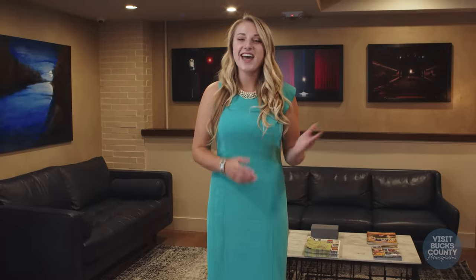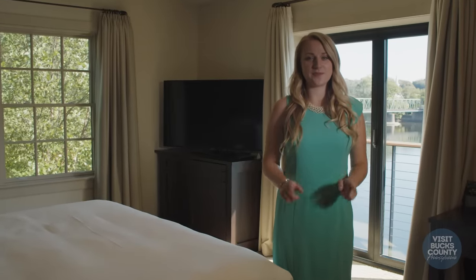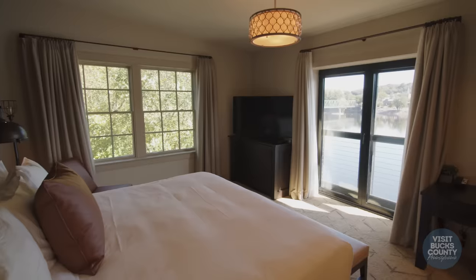Now let's go ahead and take a look at some of those rooms. Right now we're standing in room 9, which is one of our standard rooms. Every single room at the Ghost Light Inn is pet friendly, so feel free to bring your canine companions.